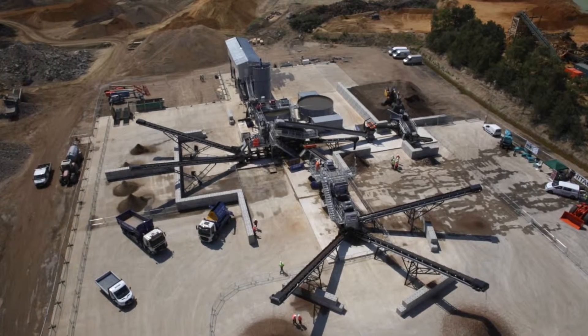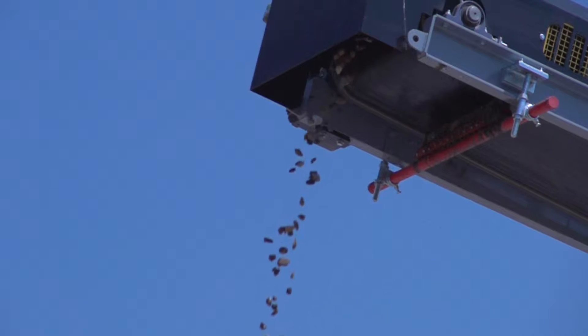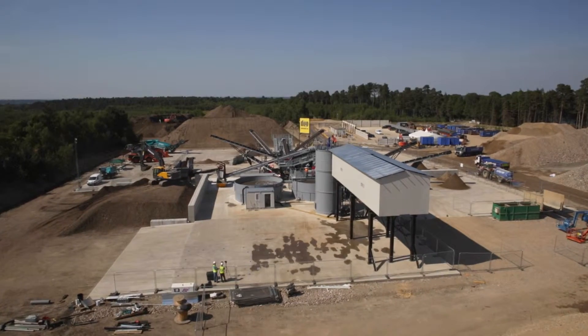The plant that we've put in here has a 120 tonne an hour processing capability to produce two sands and three gravels, along with a full water treatment plant with a large Maytec filter press to deal with the sludge and produce dry filter cake.